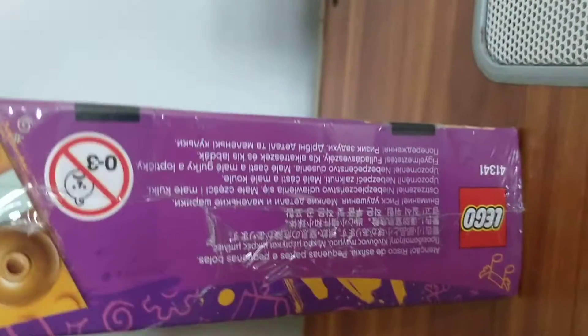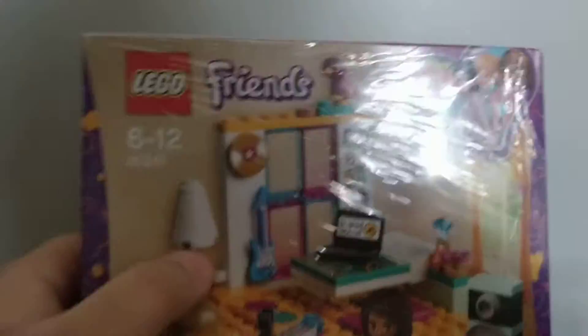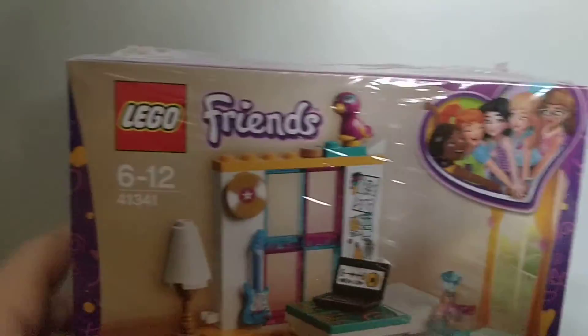I have not opened this box yet because I bought it for my birthday — this whole set. I will build it on my birthday which comes on 4th January. I'm really excited to unbox it. I haven't seen the building instructions and I've only seen how many bags there are — I want it to be a big surprise.